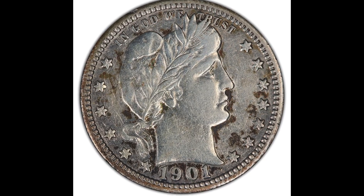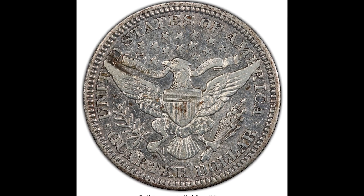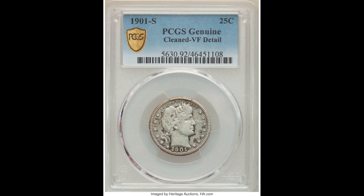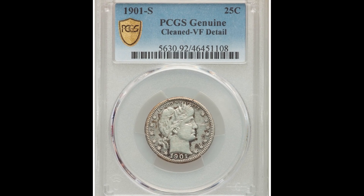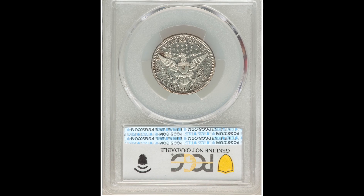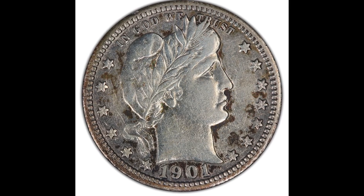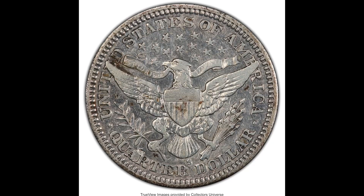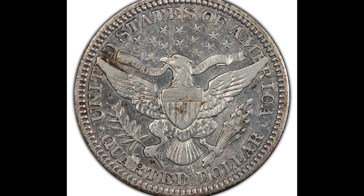$8,700 for this 1909-S 25 cent coin. This is a great example of why you should never clean your coin. This one got graded by PCGS as genuine VF details, meaning this specific coin had been cleaned. It may make it look a bit better, but if you want to get your coins cleaned, we recommend either handing it off to a professional or using a service like NGC's conservation service. This coin sold for $8,700.